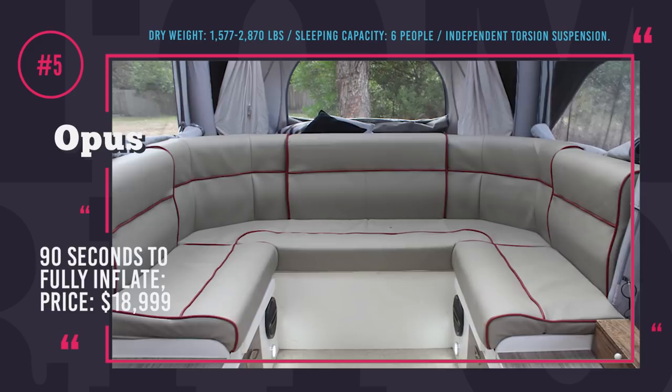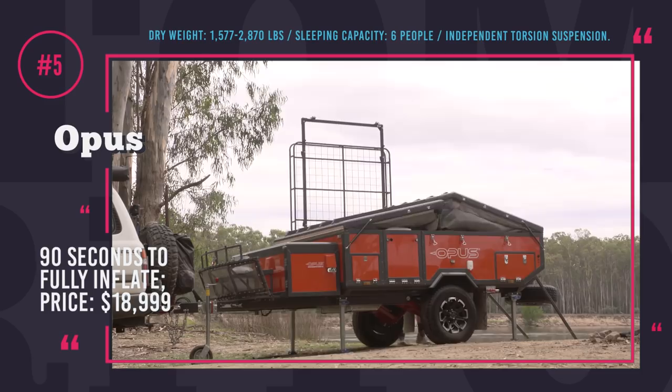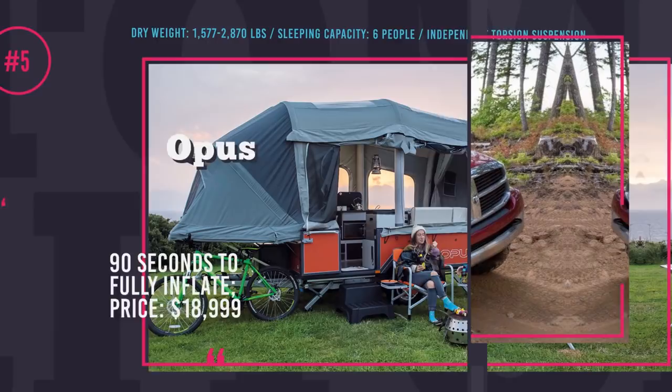Thank you for sticking around till now. Just an FYI, we have already featured on our channel Best Camper Vans and Expedition Vehicles that are also an amazing way of exploring the outdoors. We will leave links in the description and the info cards, so check them out after this episode. Let's keep rolling!